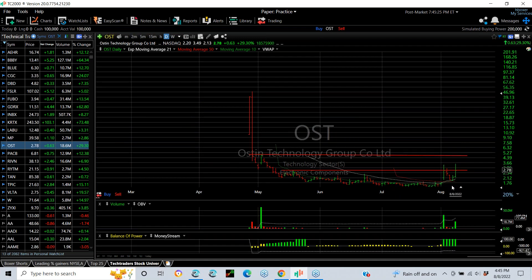OST popped a week ago, pulled back, held the moving averages, and it popped big time again today — from 2.13 to 3.49, finishing at 2.78, up 63 cents, a 29% gain, as volume picked up to nearly 19 million shares. If it gets through this double top area, your next target is near 5.